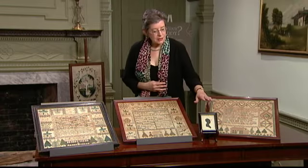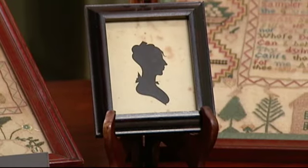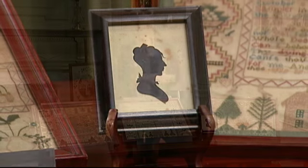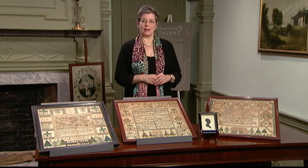Amazingly enough, I do have a silhouette of Martha, taken a little bit later in her life when she was about 30, at Peale's Museum in Philadelphia. So she obviously went in to visit the city and had her silhouette taken.